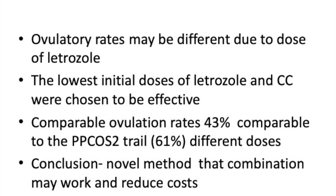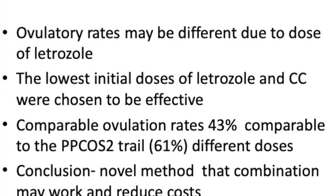It's a very novel method of combining these two drugs. Would I do it? I have tried different protocols of clomiphene and letrozole — sometimes step-up protocols, sometimes an increased dose of clomiphene or a prolonged period.